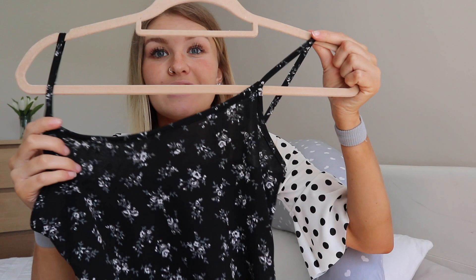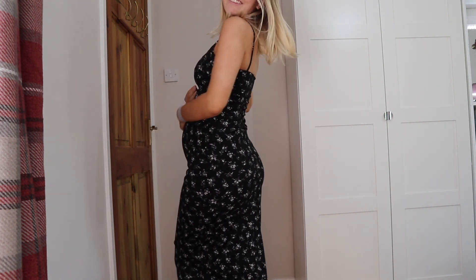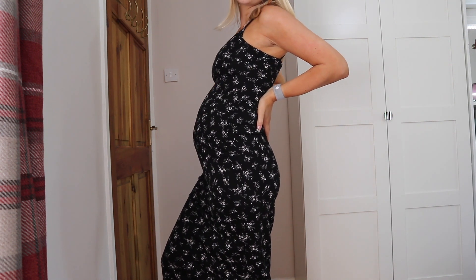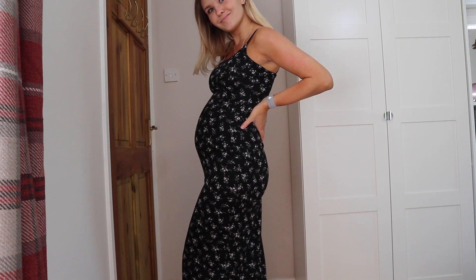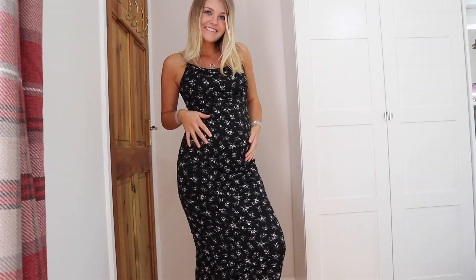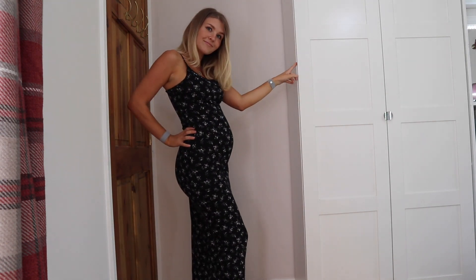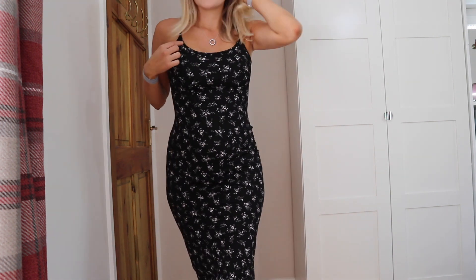The next thing I got was this beautiful maternity maxi dress, perfect for spring and summer. It's a really nice, thick material and very fitted. I got it in a size 8, but I probably should have got a size 10 — it's a little tight around the chest area. That said, it's quite supportive because of the thick material. It fits around my bump so beautifully, and this was also £14. I really feel like I could wear it postpartum too.